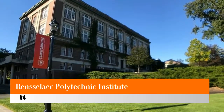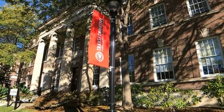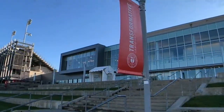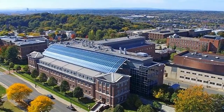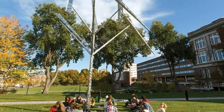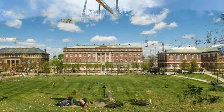Number four: take a tour of Rensselaer Polytechnic Institute. Rensselaer Polytechnic Institute, or RPI, founded in 1824, is one of the oldest universities in the United States specializing in applied technological research. The university's campus overlooks downtown Troy from a hill close to the historic district. The admissions office organizes campus tours.